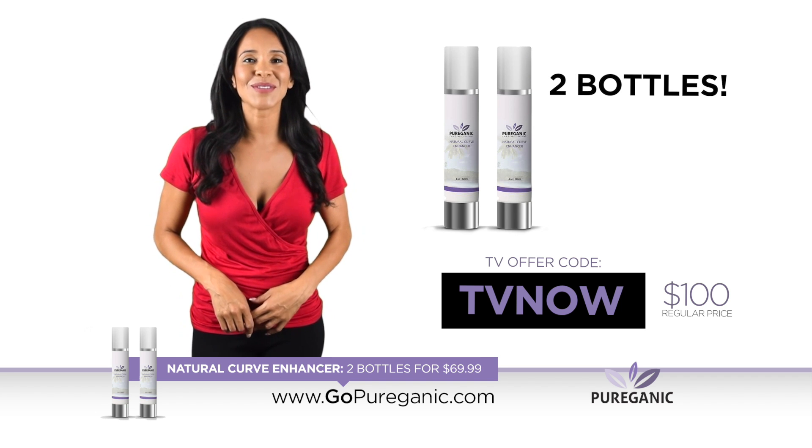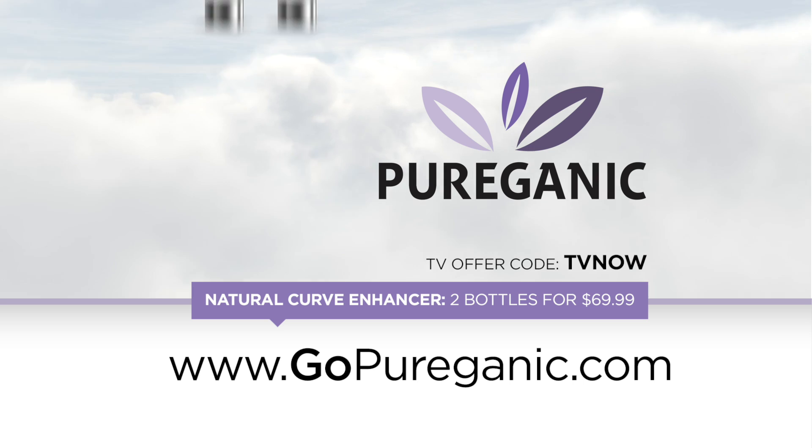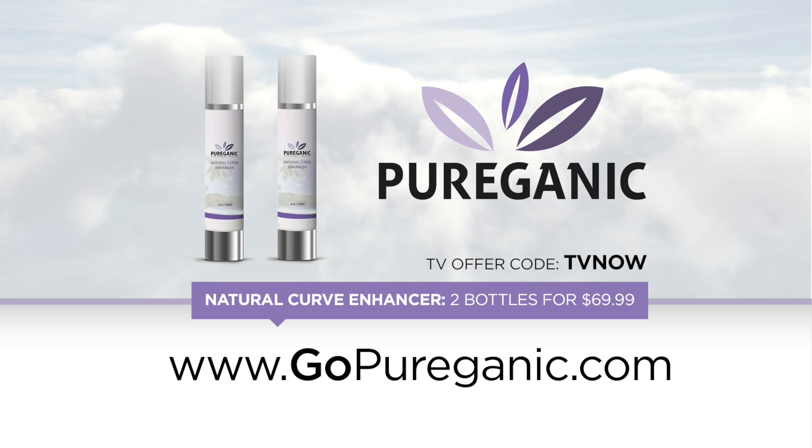Use this special TV offer code to get two bottles for only $69.99 plus free shipping at GoPureOrganic.com.